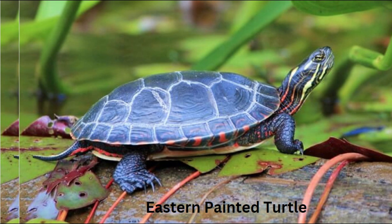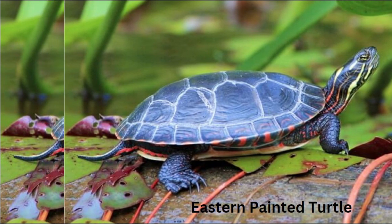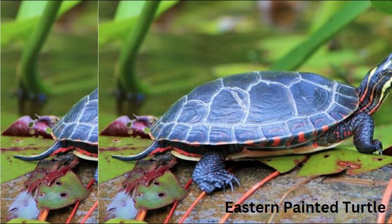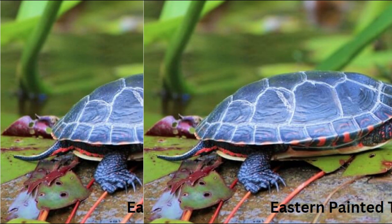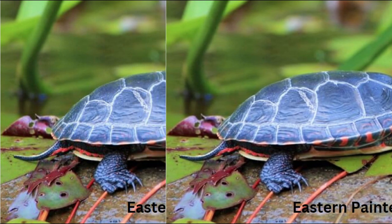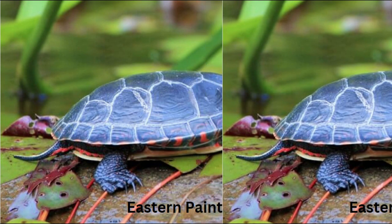mortality. Conservation efforts focus on preserving their habitats and raising awareness about the importance of coexisting with these fascinating creatures. Isn't nature's palette incredible? The eastern painted turtle, like many other species, encounters various biological challenges that can impact its survival and well-being.